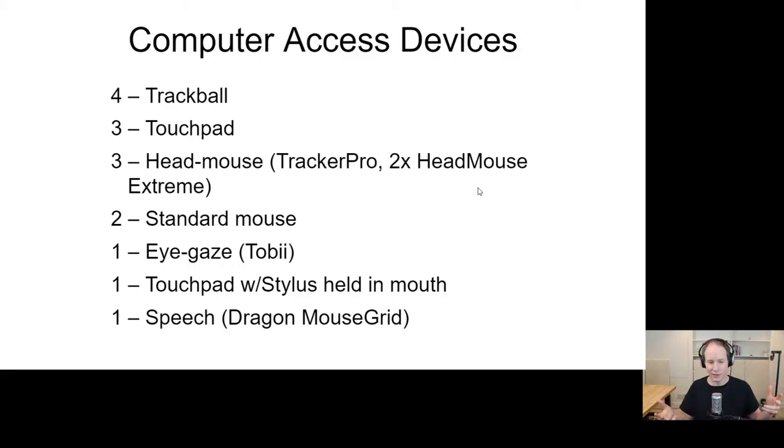The exciting thing about this approach is that by using a web-based interface adhering to web standards, people in the study were able to use their preferred computer access device — things they've used for years to access the web — such as trackball, eye gaze, or speech. Society has invested a lot into enabling people with disabilities to access the web and computers using assistive devices through a mouse-style interface. By having a web-based interface, it plugs into that and takes advantage of all this progress.